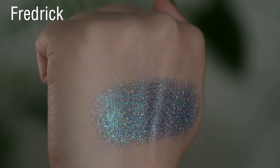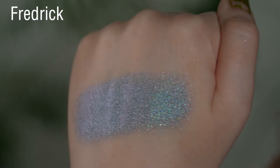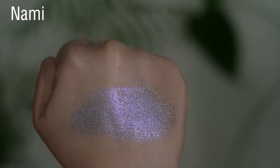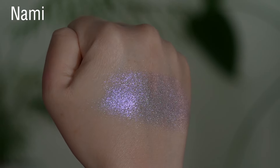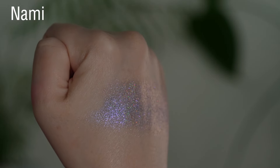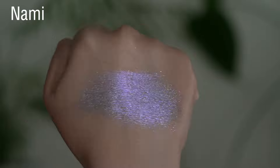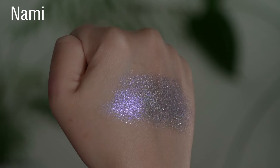Frederick is super smooth — it doesn't feel squishy at all, it feels more like a regular metallic shadow. Nummy is another holographic shadow; it's a little lighter with a bluish-purple reflect and shifts just a little bit yellowy-orange. Very smooth but not quite shiny and sparkly similarly to Frederick.